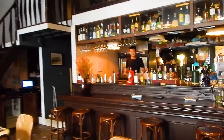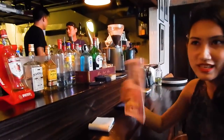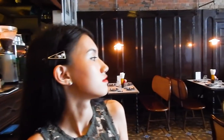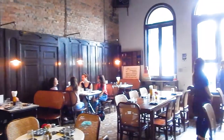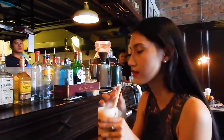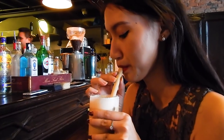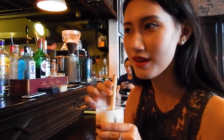Besides being a trendy bar, Sofair and Company also serves up a menu of Asian fusion food. It has a relaxing atmosphere. It is a hot day in Yangon, and Telltet is enjoying an iced coffee to cool down.